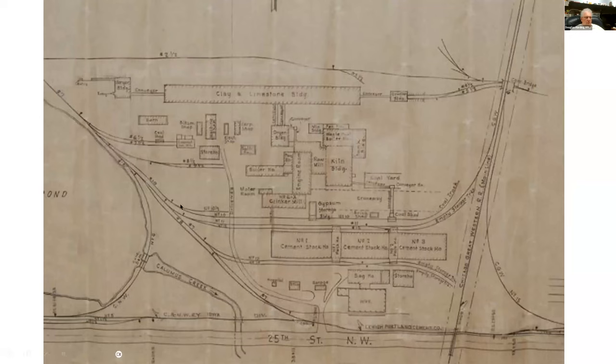Here is a map of one of the cement plants — Lehigh. You can see the Great Western and that curve going down into the yard we just showed you was east of there. North of here was the sugar plant, and then there was another cement plant south of there.